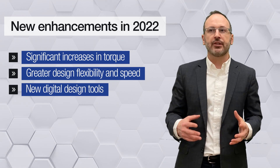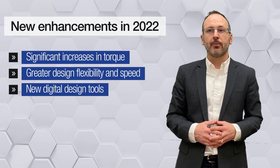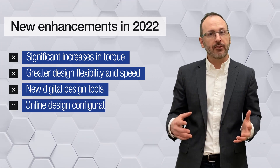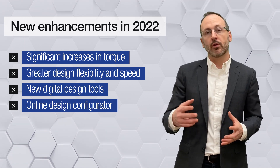Our new digital design tools will provide tremendous capability for users to increase their design speed. And with so many customizations available with HKP products, our online design configurator will give engineers the ability to customize their own actuator, motor, or lead screw.